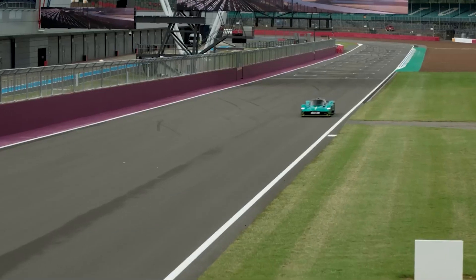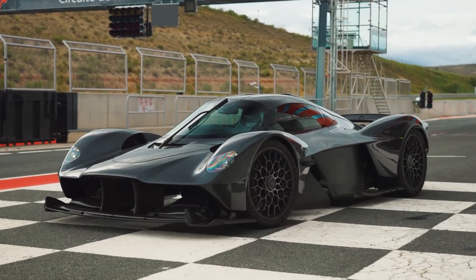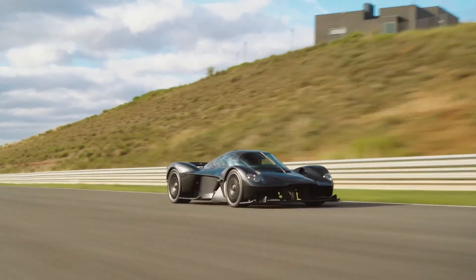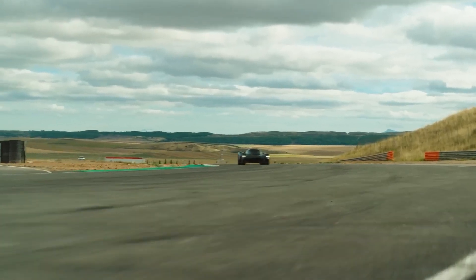That's a full 10 seconds faster — a lifetime in racing terms. Even more impressively, the Valkyrie achieved this feat in its standard form, right down to its tires. Turner described the experience as unparalleled, with acceleration and top speed exceeding anything he'd raced at Le Mans.